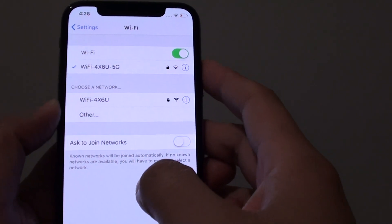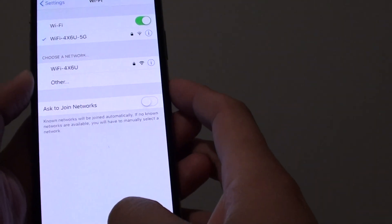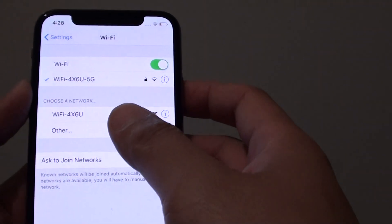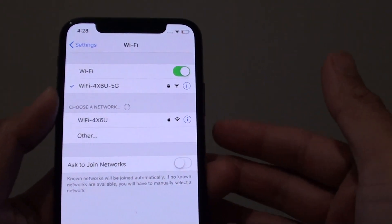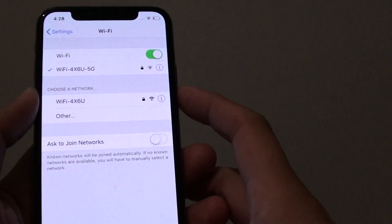Hey guys, in this video we will discuss how you can fix your Wi-Fi problem with your iPhone XS. A lot of people are having issues connecting to their Wi-Fi, or they find that their Wi-Fi signal keeps dropping in and out. I will try my best to explain it to you.